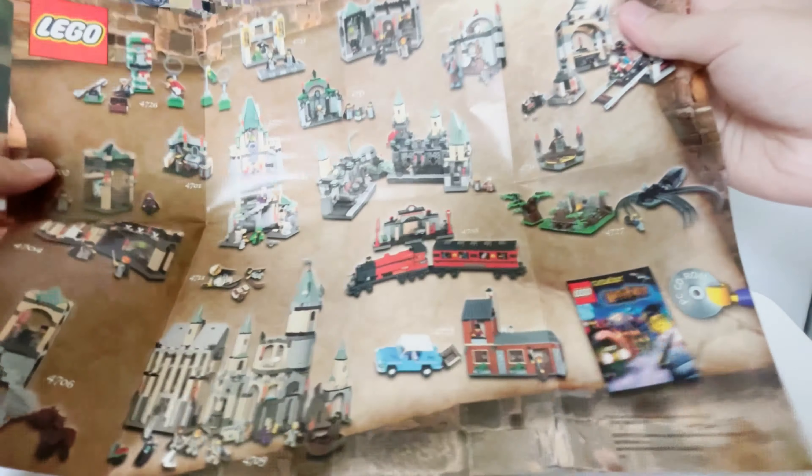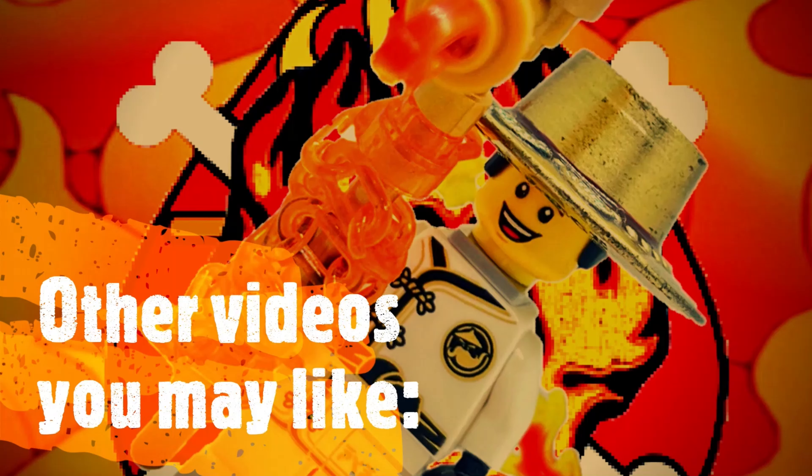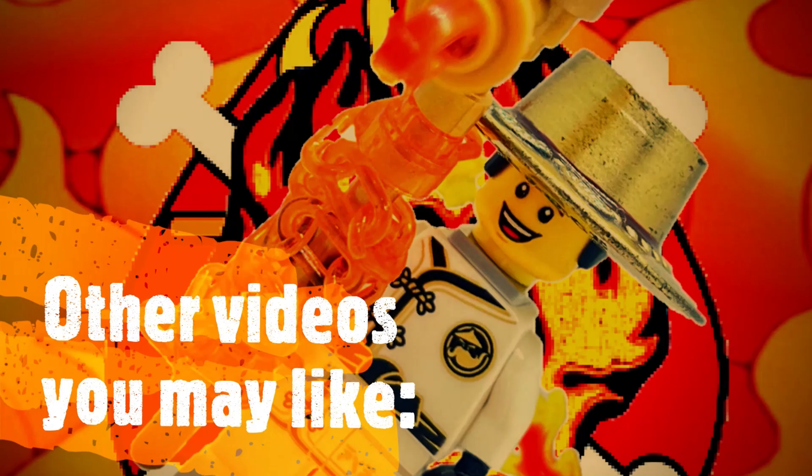Next, Professor McGonagall is possibly the most expensive figure in this set, appearing in only two sets from back in the day. She's characterized by an iconic light green wizard head with a nicely printed torso and leg piece. I really love the prints and appreciate how they've printed McGonagall's hair onto the hat piece. An excellent minifigure and I can understand why it's so expensive on the secondary market.